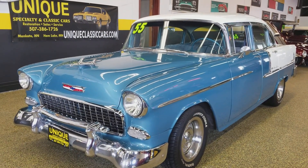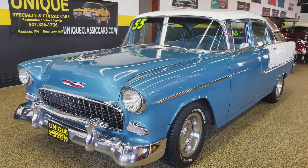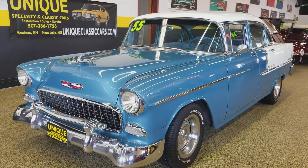If you'd like to know more, give us a call at 507-386-1726. You can check out a lot of the still pictures — interior, under the hood — at uniqueclassiccars.com.